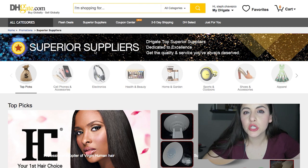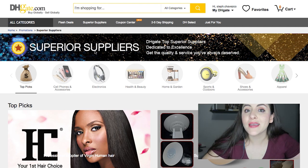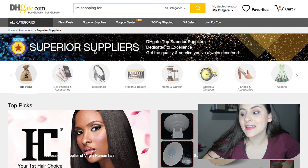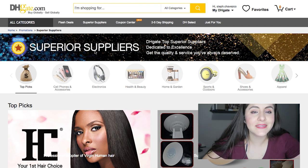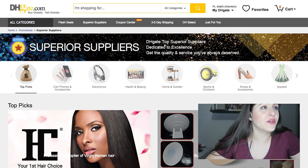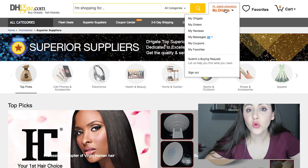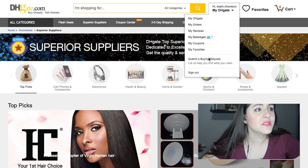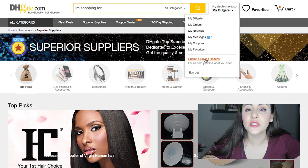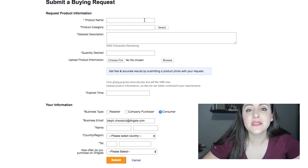The final way to find a product won't give you results right away, but it's making a buying request. Say you want to buy a specific type of plastic bottle that you can't find. What you do is hover over your username where it says 'My DHgate' — don't click it, just hover — and at the bottom you'll see 'Submit a Buying Request.' Click on that.